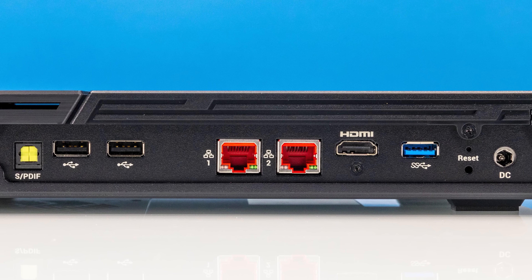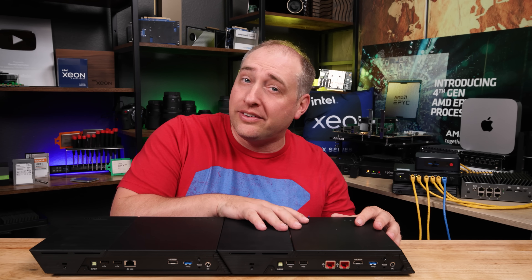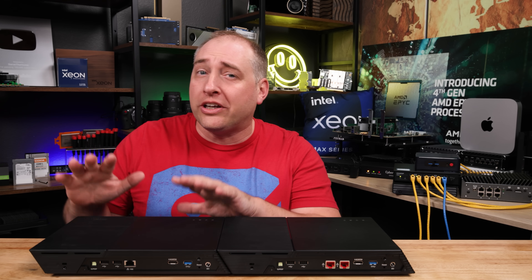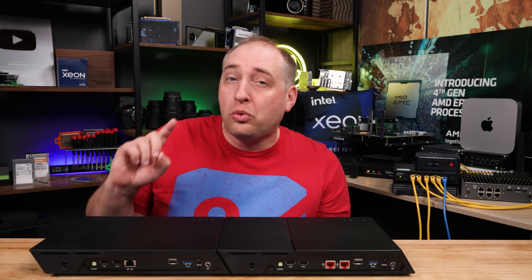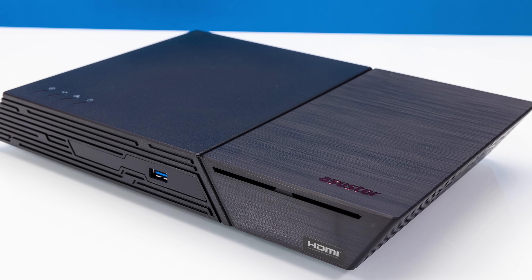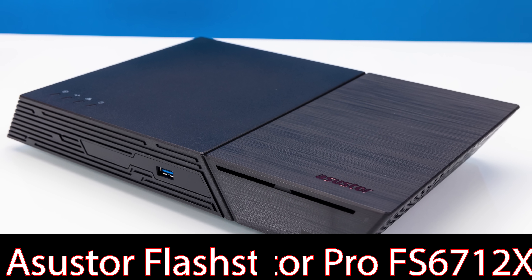It also has two 2.5 gigabit ethernet ports. A lot of folks, when we did a short on this, said they wished it had 10 gigabit ethernet. And that is solved with the 10G Base-T, also featuring 12 M.2 NVMe SSDs — the FlashStore 12 Pro, also called the FS6712X.